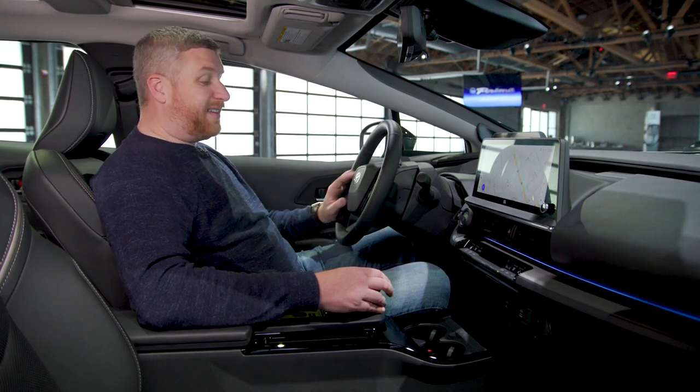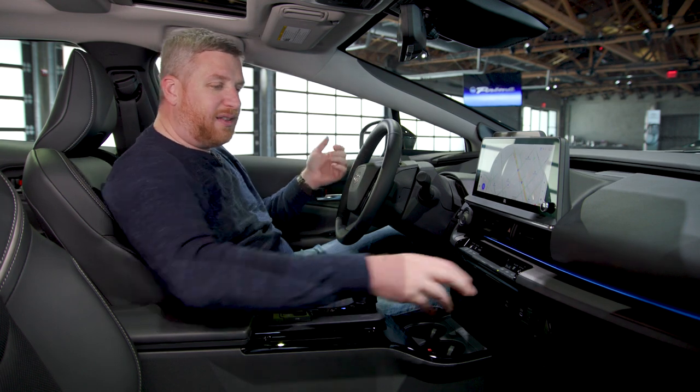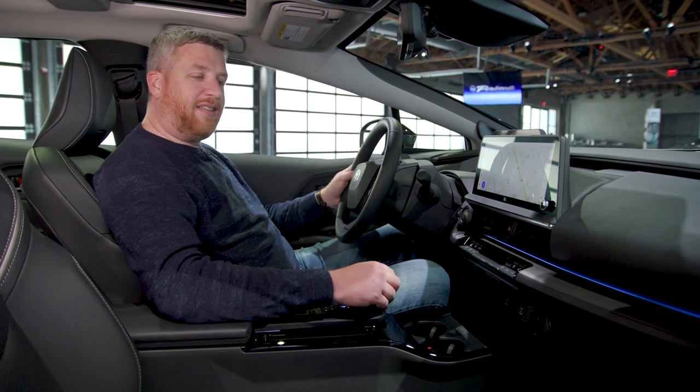That's a marked upgrade. This is a much nicer cabin, both in terms of material quality and design. You get this lovely strip of light here, and yeah, it's a good upgrade. Well done to Toyota — I like what they've done here.